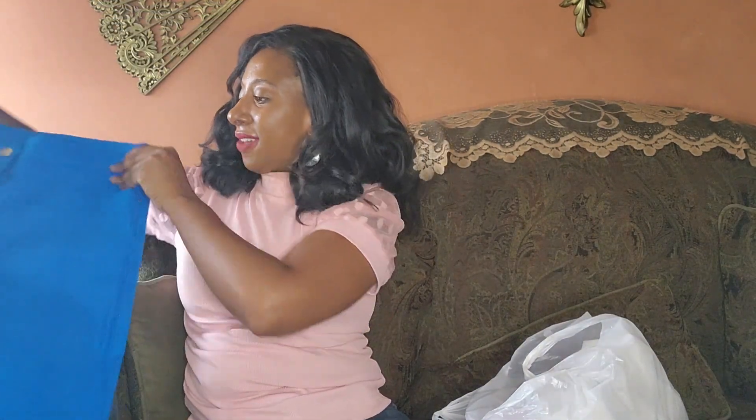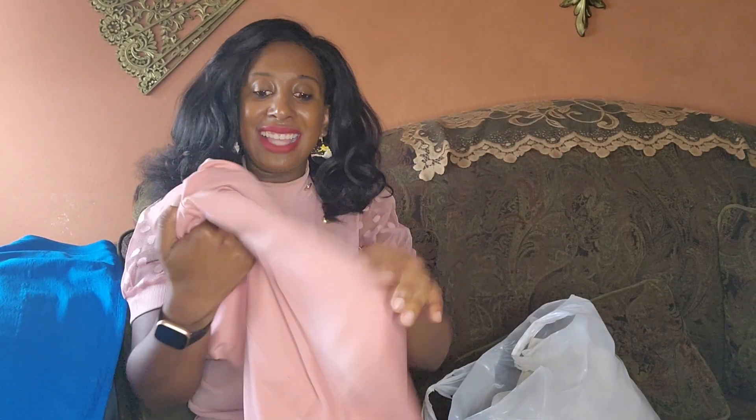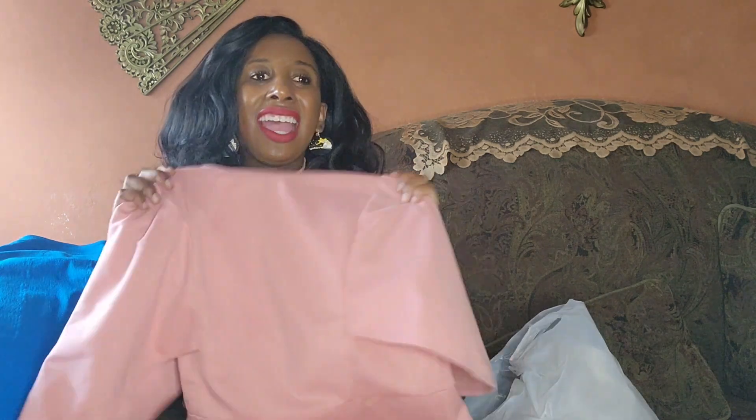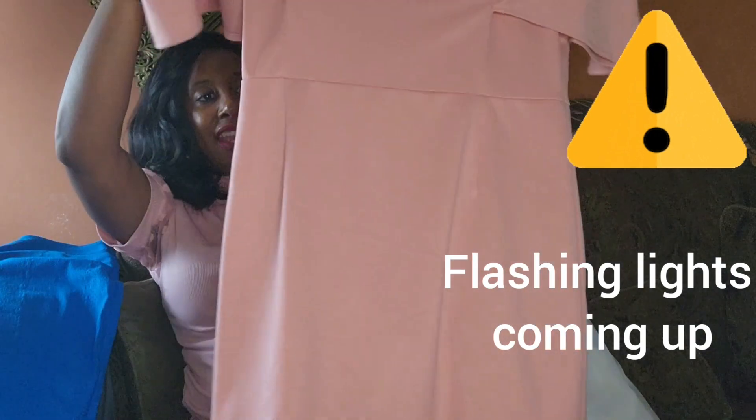Okay, this is a Grace Karen dress, and I personally love Grace Karen outfits. I think her stuff fits me so well and I'm always excited when I find Grace Karen. This is so cute!